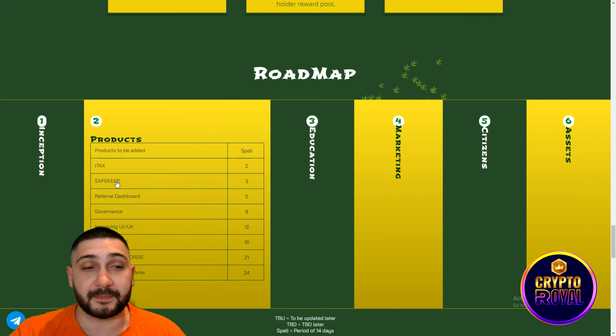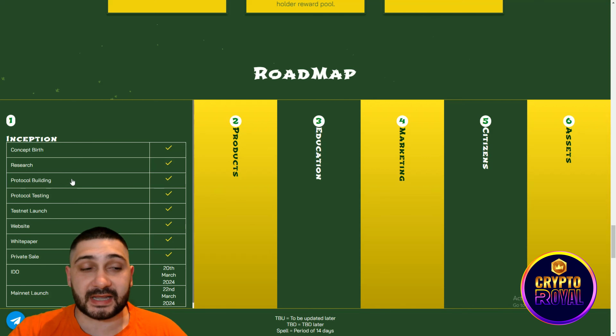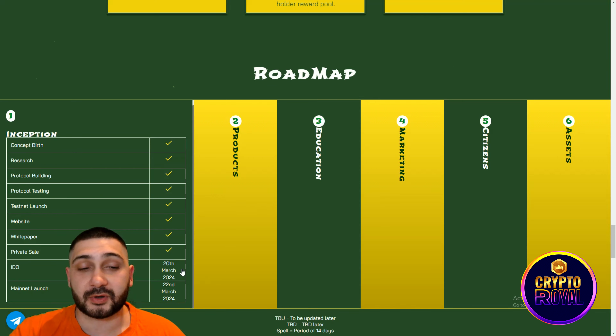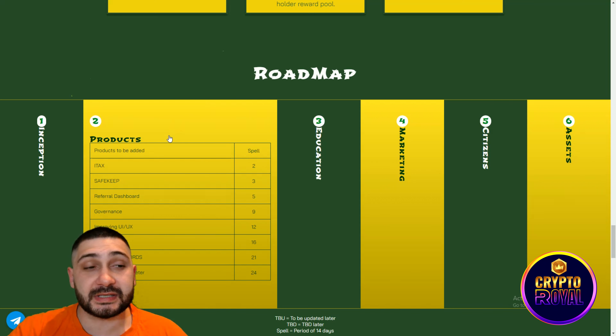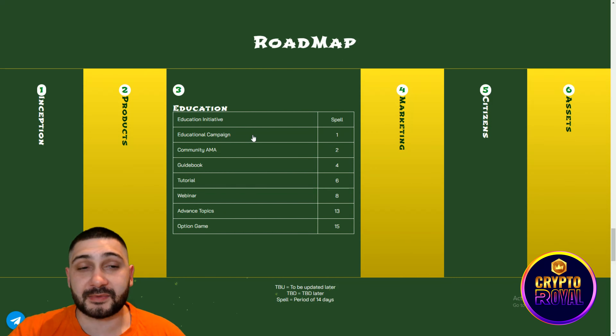Now we're coming to the roadmap. The first phase is concept and research, which is already done. The IDO is going to happen on 20 March 2024 and mainnet launch on 22nd March. The second phase, called Inception, includes products to be added: Spell, ITEX2, SIFKIP2, Referral Dashboard, and Governance.